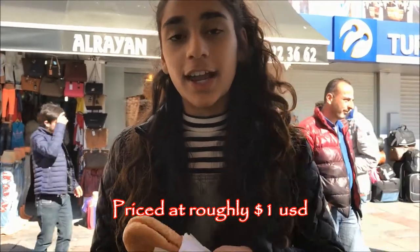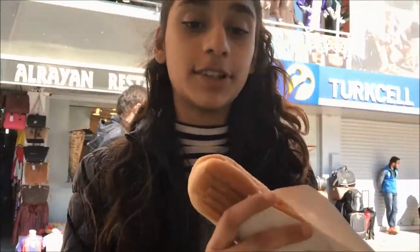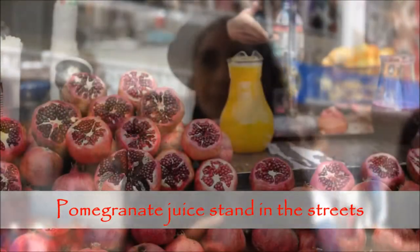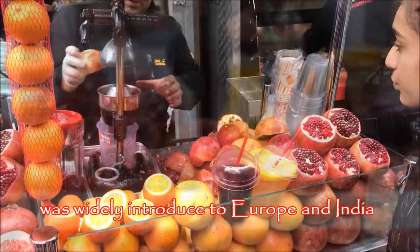So right now we're in the Grand Bazaar and we got a Turkish hot dog. It's called Sicily. I've never tried this before so I'm going to try it. It's good — it almost tastes like tomato soup.